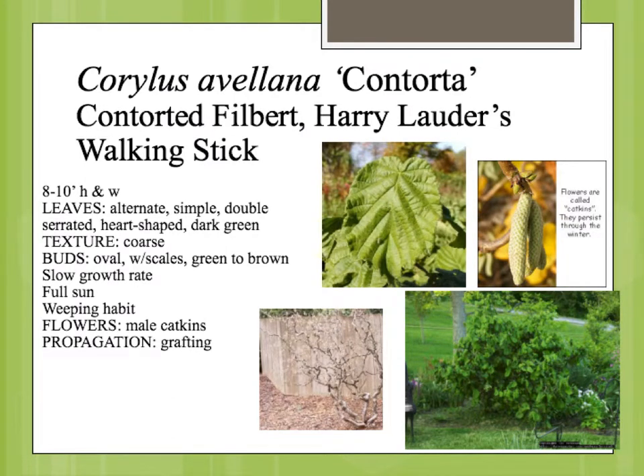Corylus avellana contorta, contorted filbert, or Harry Lauder's walking stick, is a great example of a plant that was kind of a mutant or a freak of nature. It was discovered in a filbert hedgerow in England sometime in the 1800s. Whenever you have a mutation that happens on a plant, it's not usually able to be reproduced by seed, because it's just this odd mutation of a small part of the genetic material.